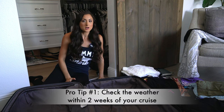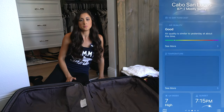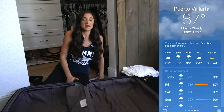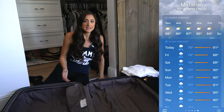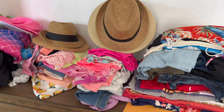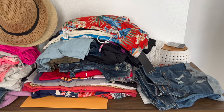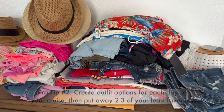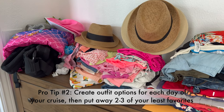I started our packing process about two weeks ago. I've been checking the weather on my phone for each of the ports, and it looks like it's high 80s, humidity, and the occasional rain. I've been pulling clothes out of my closet and Madison's closet — things that haven't been worn in a while or have never been worn. Once I've pulled out a good amount of clothes for the week, I'll be realistic and start putting back tops and bottoms I know won't be needed.